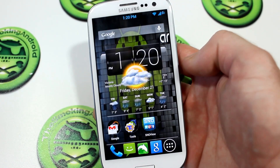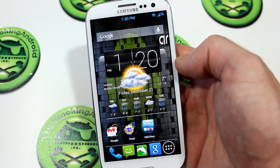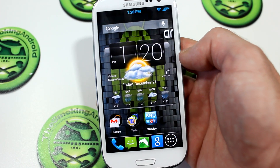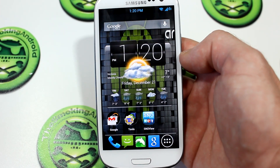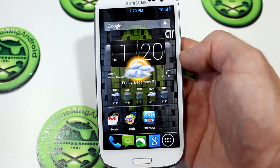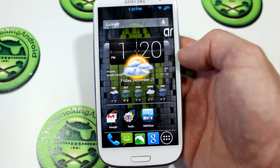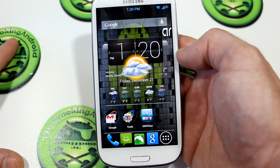How's it going everybody? Welcome back to the Smokin' Android. My name of course is Jared and today is Friday, December 21st, 2012. As you can see, we're all still here — what a shocker. Anyways, now we've got a lot of time, apparently, to check out the new Nova Launcher Beta 2.0.